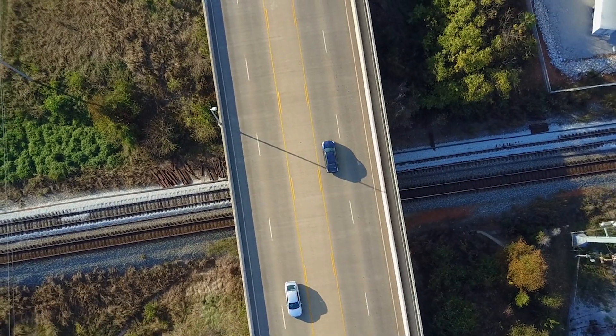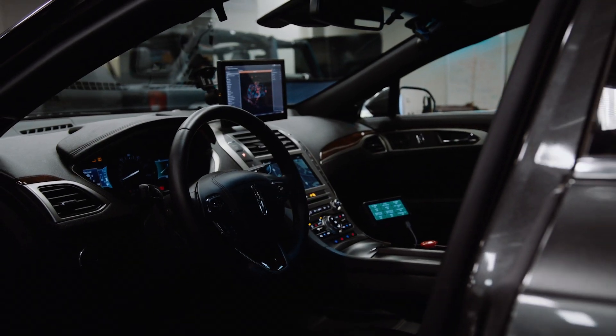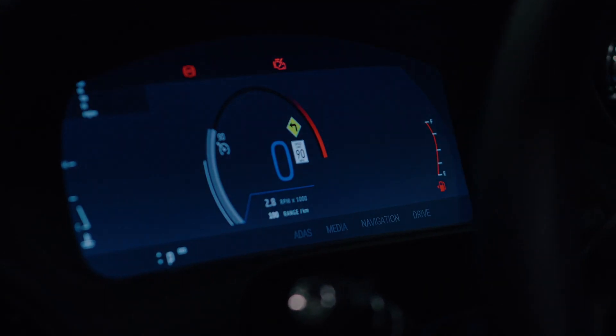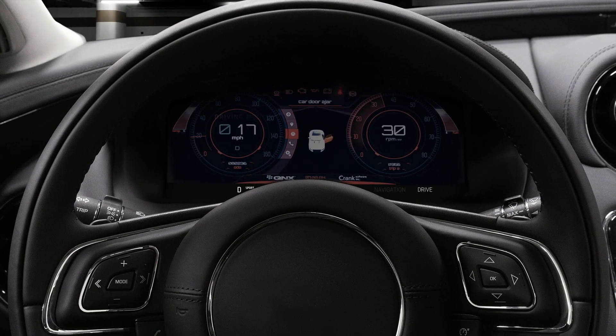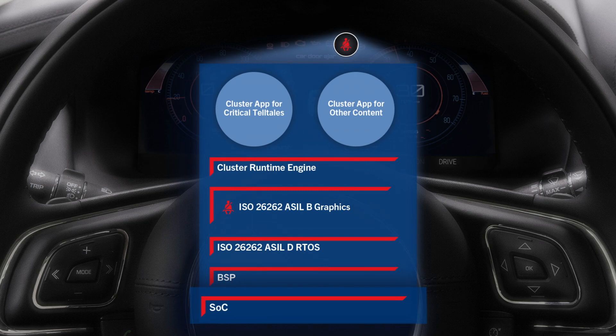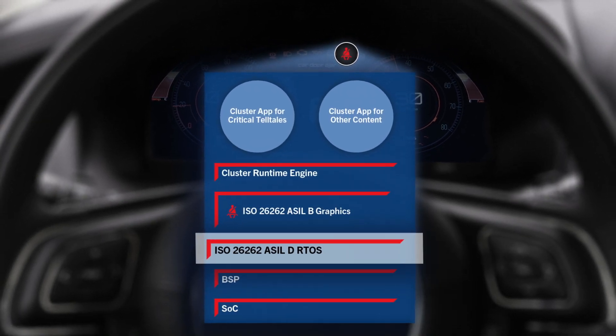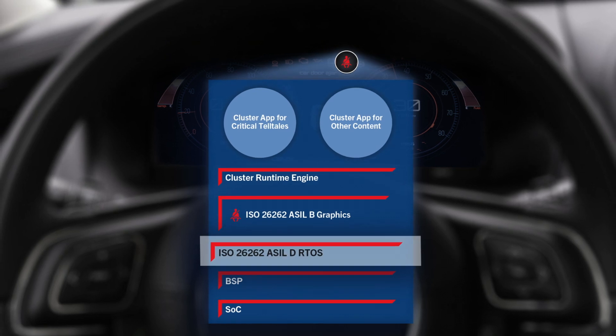A trusted supplier of software for the auto industry, BlackBerry QNX has been the foundational OS of many clusters currently in the market. BlackBerry QNX provides an ISO 26262 ASIL-D pre-certified real-time operating system, which serves as a foundation for vehicle systems with ASIL requirements.